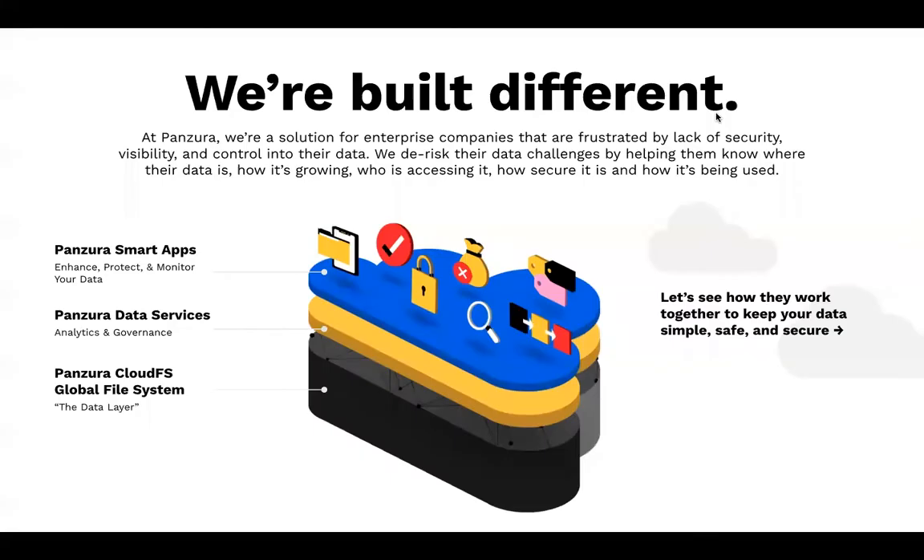Panzura offers unstructured data management consisting of Panzura's CloudFS global file system, which is what we'll be talking about today. On top of that, we have Panzura Data Services, which provides search and audit, as well as a foundation for our smart apps.